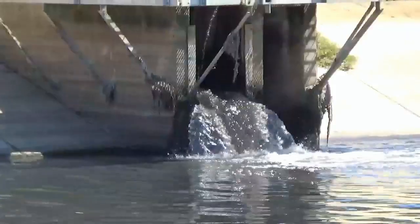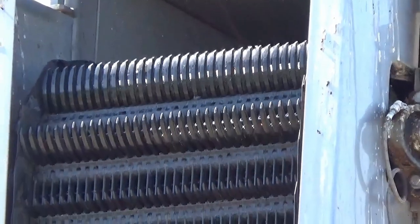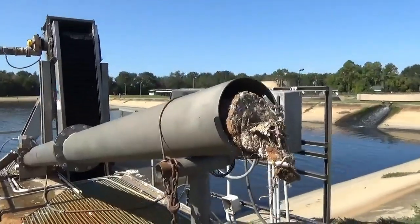It comes across and it dumps into the pond. It goes through a process of going through a rag catcher, which takes all your rags and your trash out, compacts it, and throws it out.